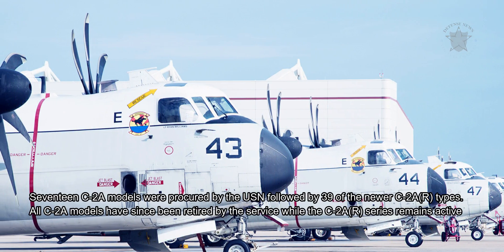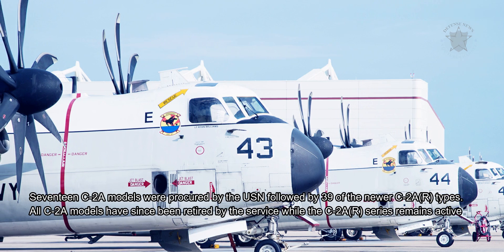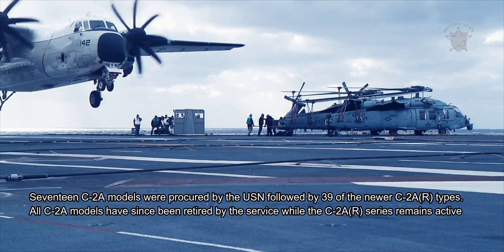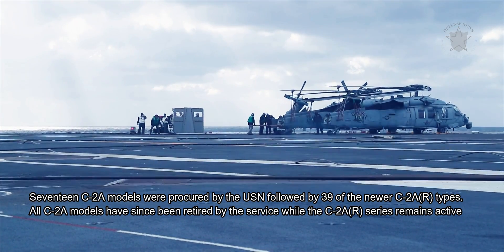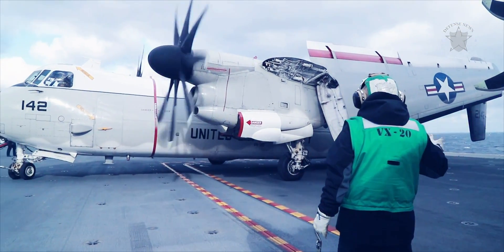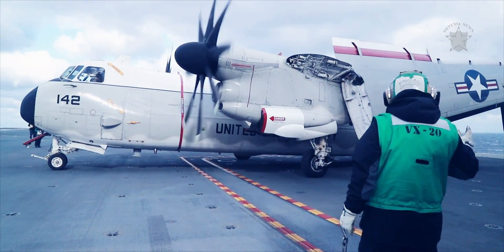17 C-2A models were procured by the USN, followed by 39 of the newer C-2A-R types. All C-2A models have since been retired by the service, while the C-2A-R series remains active. The USN is the sole operator of this Northrop Grumman product.